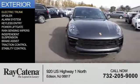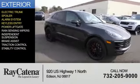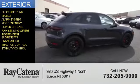The features include electric trunk, a spoiler, an alarm system, keyless entry, power lift gate, rain sensing wipers, independent suspension, brake assist, traction control, and stability control.